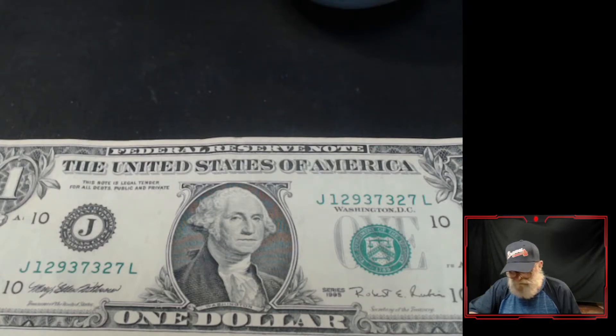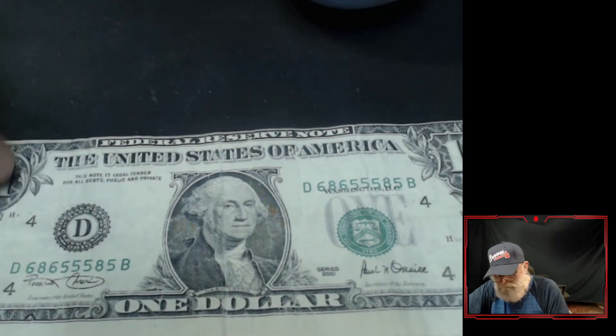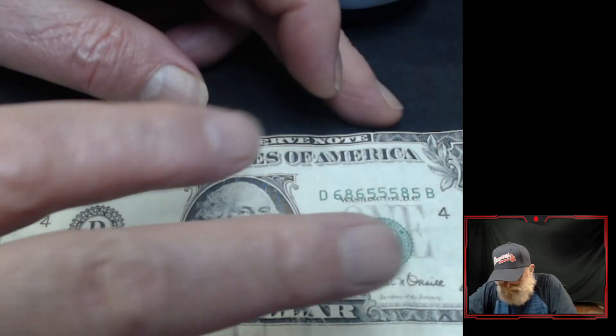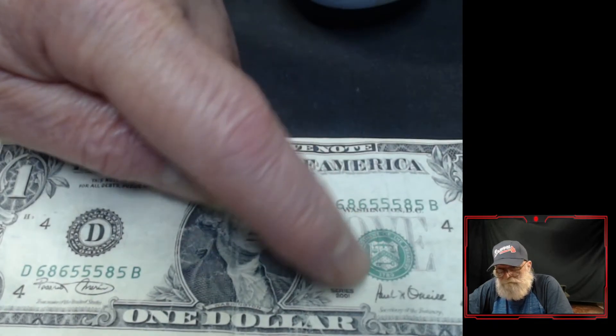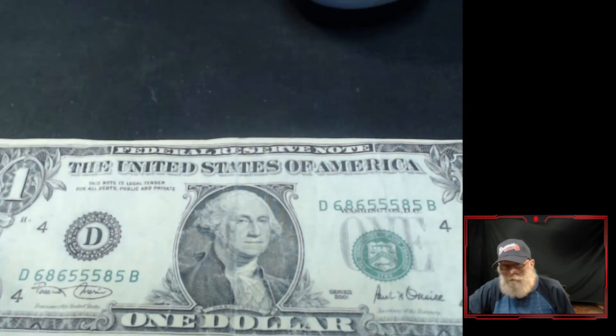But the one I want to show you is this one. Look at that. Is that sweet? It's the same size bill — it hasn't been trimmed. No border up here. The seal is way down into the one. And look at the serial number here — right on top of Washington.